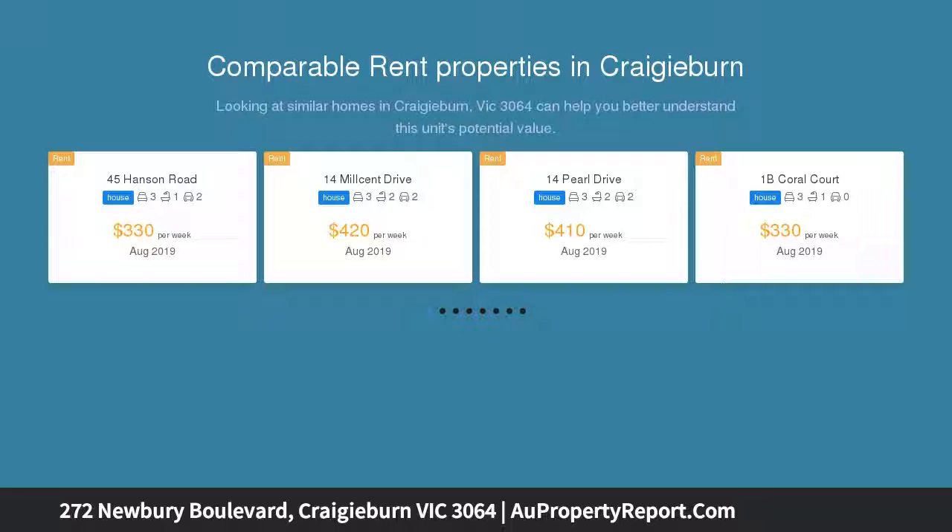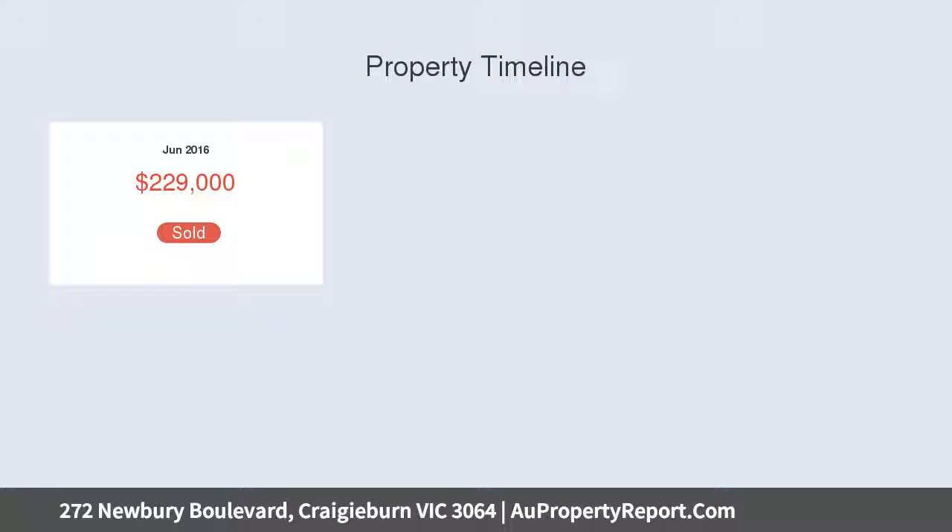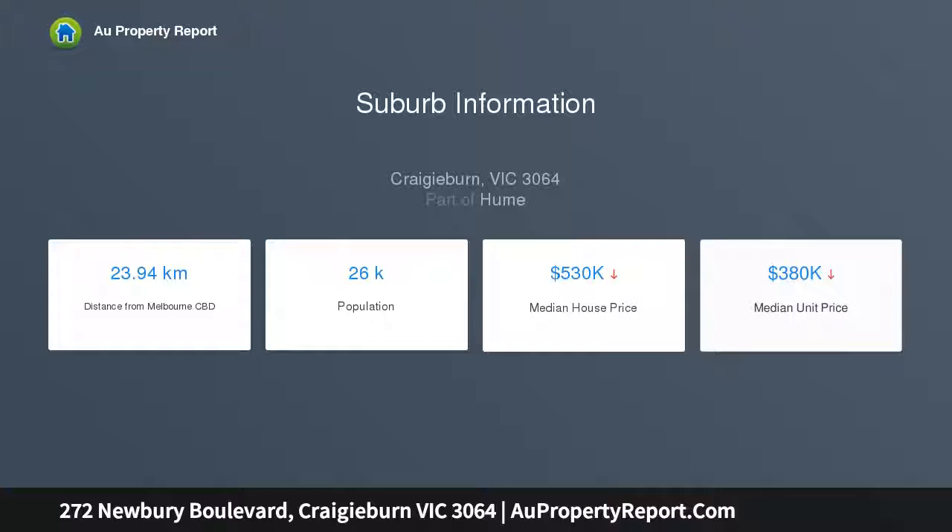When it comes to location, this beauty is sure a winner, with shops, schools, transport, parks, and other amenities all close by. This beautifully presented home offers floor plan versatility and first class features that highlight the allure of this sensational family home, providing absolute quality and style in one of Craigieburn's most aspirational neighborhoods.